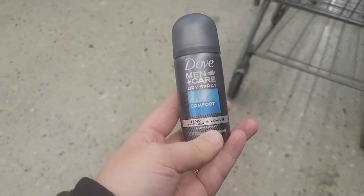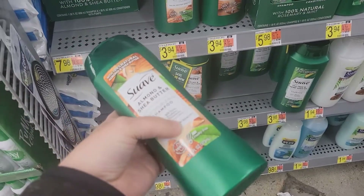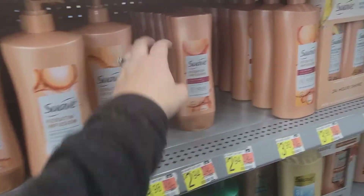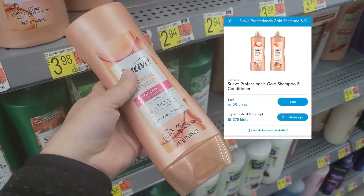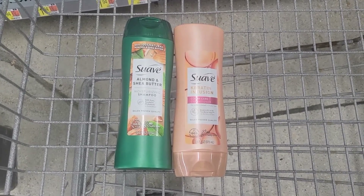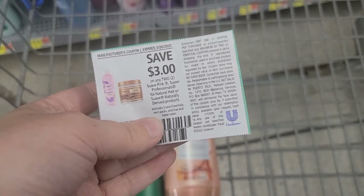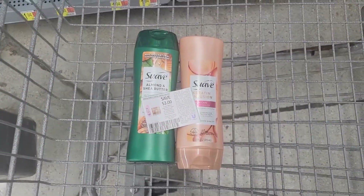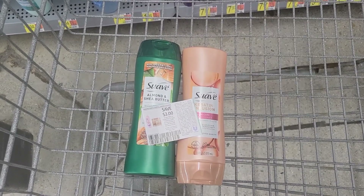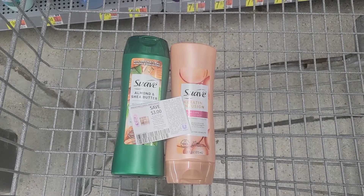Now let's get out of the trial and travel section. We're going to pick up the Suave Professionals green bottle — it's $2.94 — and submit to Shopkick for 300 kicks. We're also grabbing the pink bottle for $2.94 and submitting for another 300 kicks. But we get an even better deal with the bundle. My total for both is $5.88, but we have a $3 off two paper coupon from the March Unilever insert, so I'm paying $2.88 out of pocket. Submitting to Shopkick for the bundle gives back 1,100 kicks total — $4.40 — making both completely free and a $1.52 moneymaker.